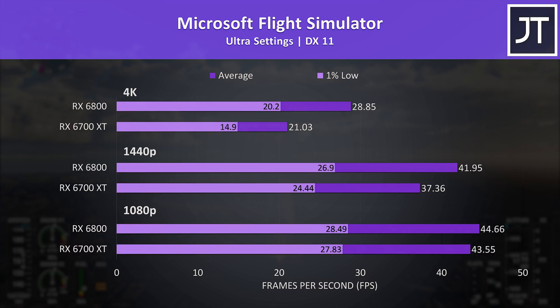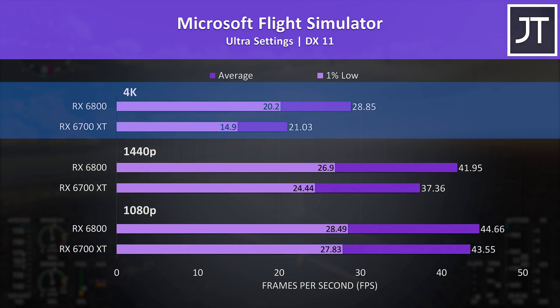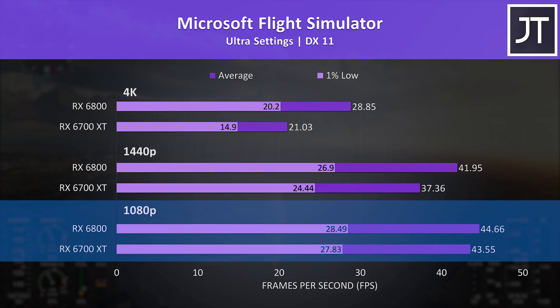Microsoft Flight Simulator was tested in the Sydney landing challenge. This game saw the smallest difference out of all 10 titles at 1080p, but the largest difference at 4K, where the 6800 was reaching 37% higher average frame rate. The 6800 was 12% ahead at 1440p, one of the smallest changes at that resolution, though still notably larger than the 1080p difference.